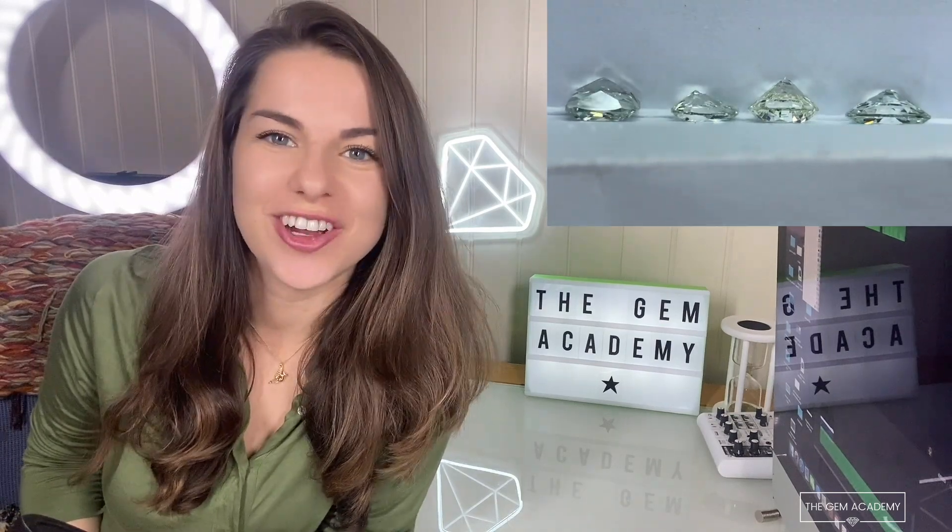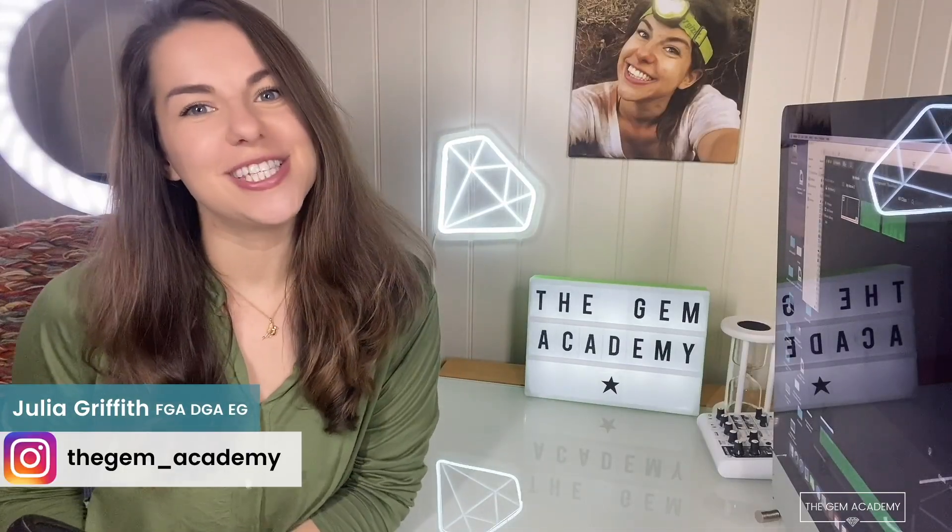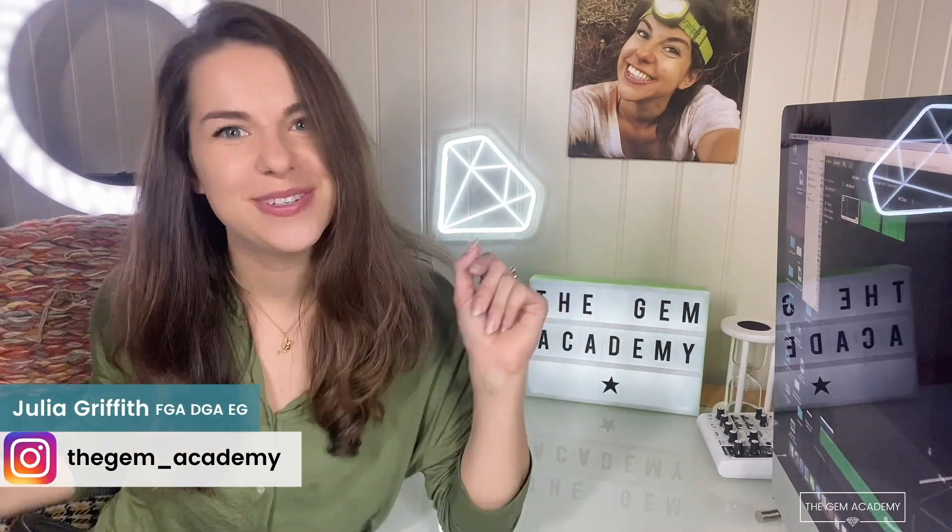Hello! Let's talk about the green nuance that can be found in some HPHT laboratory-grown diamonds. As you can see, I've worn green for the occasion. I'm Julia, the gemologist from the Gem Academy, and welcome to my YouTube channel — the place for gem and jewelry professionals who would like to learn more about laboratory-grown diamonds.